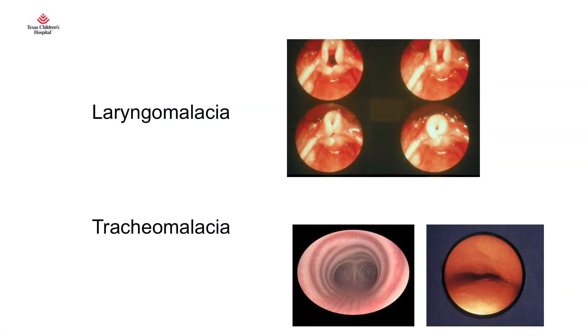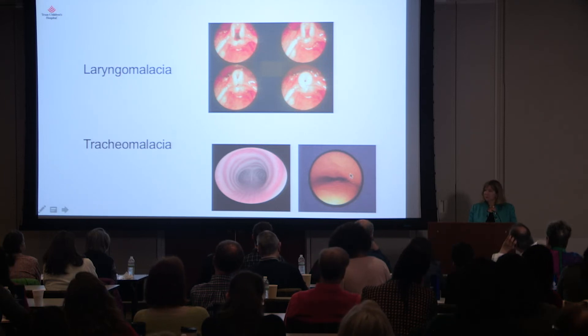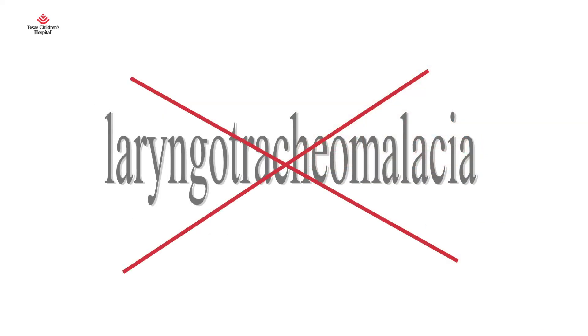I want to comment on laryngomalacia versus tracheomalacia — a lot of people get these terms confused. Laryngomalacia is extremely common and tends to get better. Tracheomalacia is below the vocal cords; the stridor tends to be more expiratory, and it is not very common — it is a whole different entity. I want to stamp out the term laryngotracheomalacia, which is what people say when they really don't know. You can have both, but they are two separate things. If you don't know, say laryngomalacia and you'll be right most of the time.